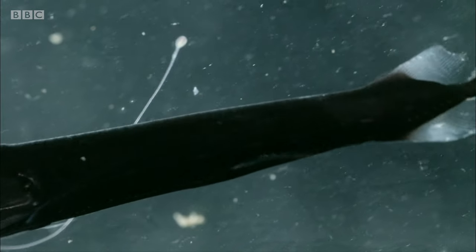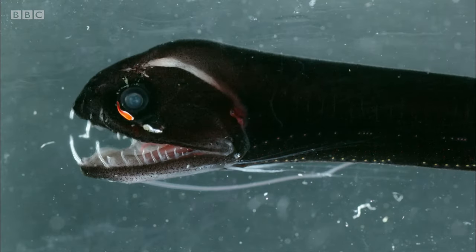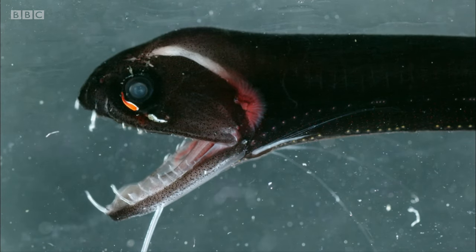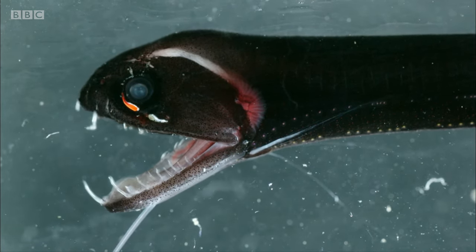Under normal lights, the fascinating creature lives up to its name — it looks truly fearsome. And the two photophores are clearly visible under each eye.